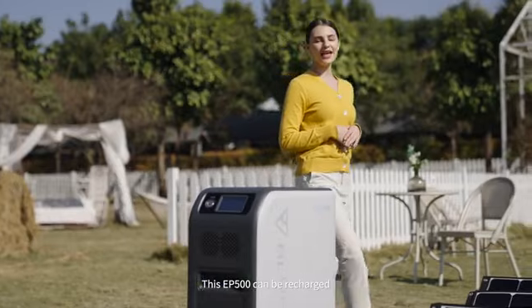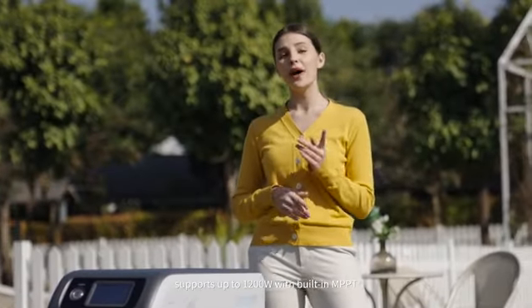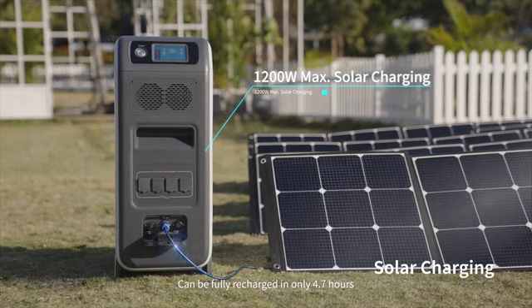This EP500 can be recharged with high-efficiency solar power. It supports up to 1200 watts with a built-in MPPT controller, and can be fully recharged in only 4.7 hours.